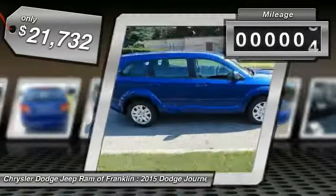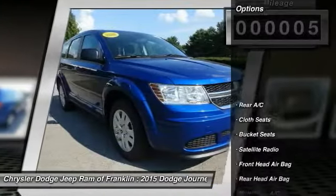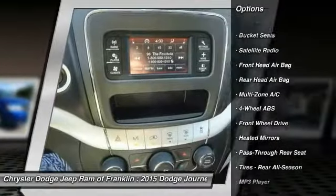This vehicle has less than 100 miles. Here are some of this vehicle's great options: stability control, keyless entry, traction control, steering wheel audio controls.